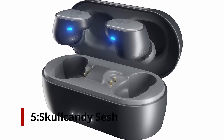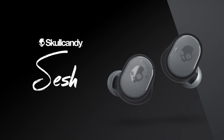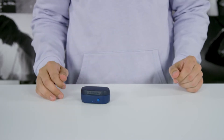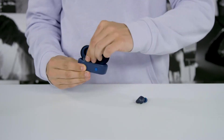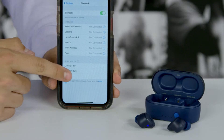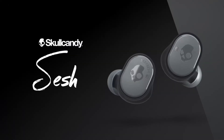Number 5: Skullcandy Sesh. If you want true wireless earbuds but don't want to spend more than $50, the Skullcandy Sesh is a good option. These earbuds have a fun, bass-forward sound, a secure fit, are water-resistant, and have simple controls. They come with a 2-year warranty and Skullcandy's Fearless Use Promise — if you lose or break one earbud, you pay to replace that part and the company sends a new pair. However, battery life is just 3 hours per charge, though the charging case adds another 7 hours.